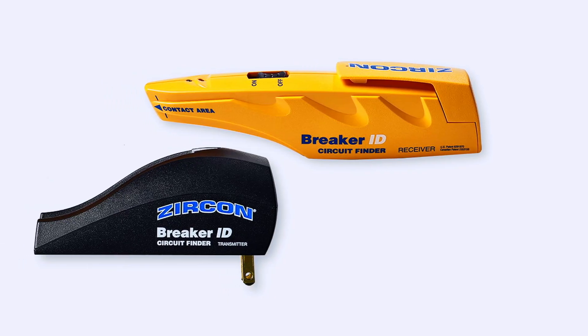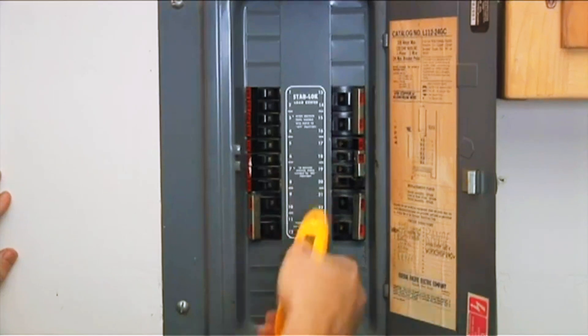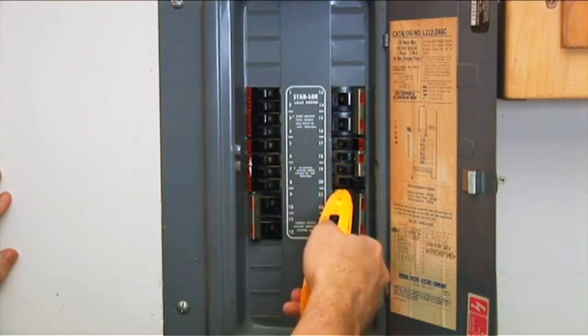While it may be overkill for a basic home setup, professionals working on commercial-grade systems will find the Pro 300 to be a reliable and efficient solution.